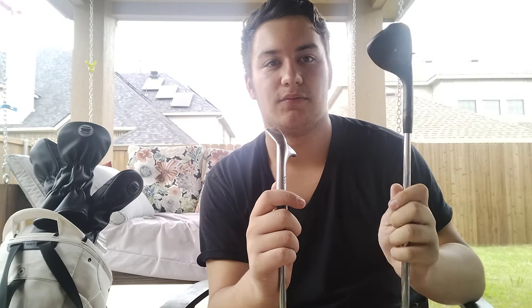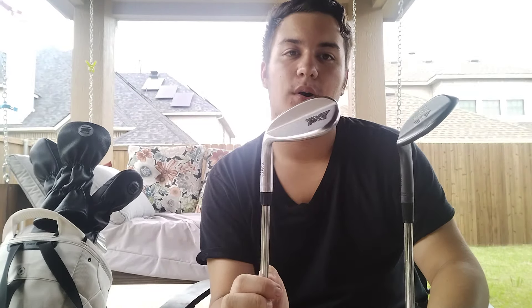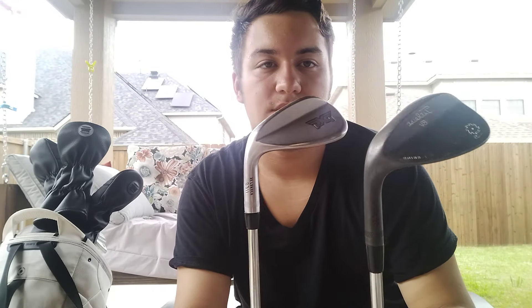Wet weather — like right after it rains, or a few days after when it's still wet — versus drier conditions like four days plus after it rains. Those are my wedges. Onto irons.